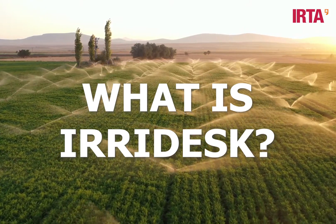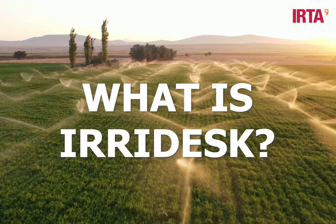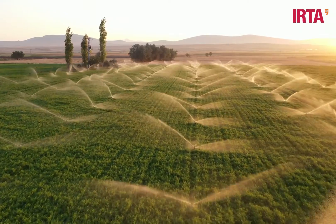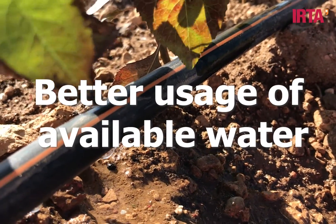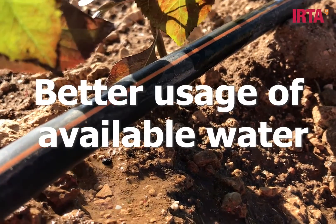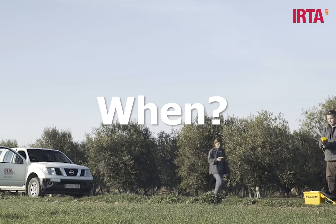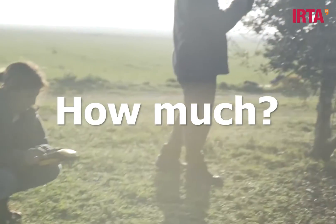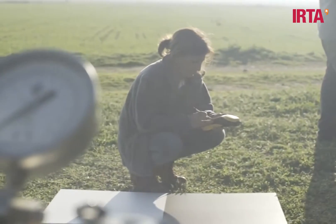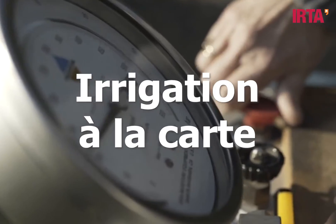Iridesk is a new digital tool that combines the latest technology in crop monitoring and simulation to optimize the use of water in agriculture, specifically for those farmers who have limitations in water access for irrigation. Its uniqueness lies in indicating the farmer the precise moment to irrigate and what amount of water to use all along the irrigation campaign, depending on the availability of water and in order to get the best productive results.